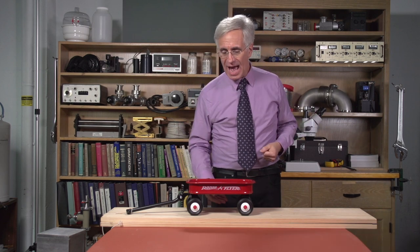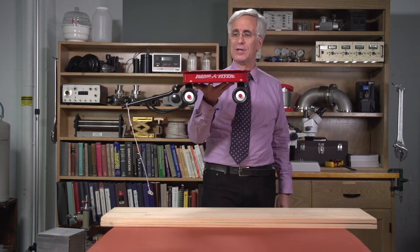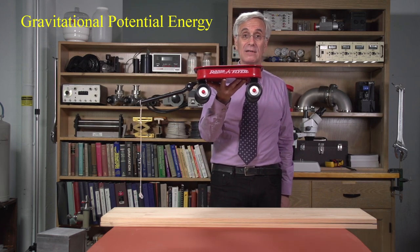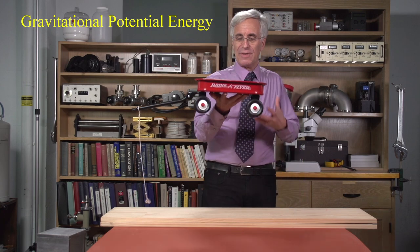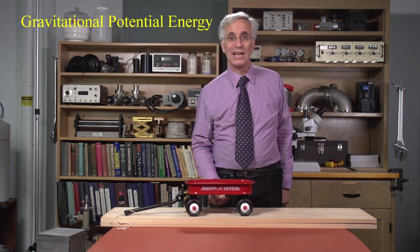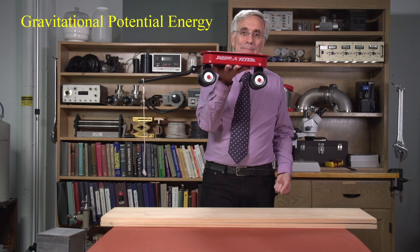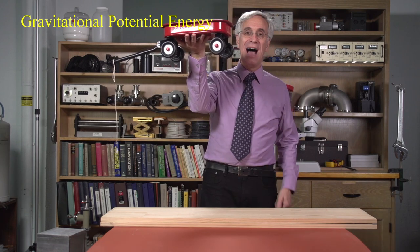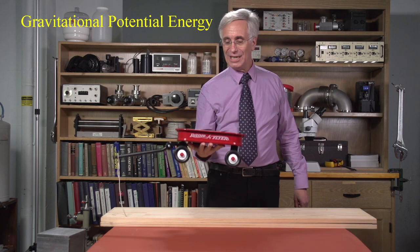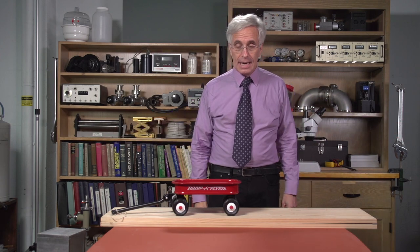When the energy goes into the wagon, what form is it in? Food energy in me is associated with chemicals — it's a stored energy associated with chemicals. Stored energies are known as potential energies — potential energies are energies stored in the forces between or within things. In the case of my food energy, that is chemical potential energy — energy stored in the forces between atoms and molecules. When I put the energy into the wagon, it goes out of my store of chemical potential energy and goes into another form of potential energy, which we can call gravitational potential energy — energy stored in the gravitational forces between things.